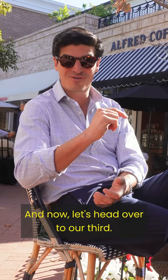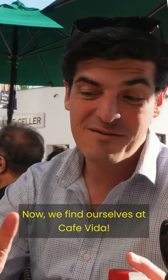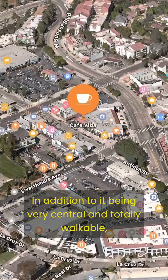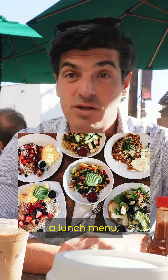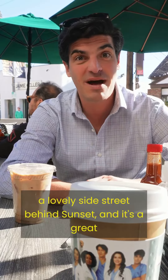Now let's head over to our third. We find ourselves at Cafe Vita. In addition to it being very walkable, one of the things I love about Cafe Vita — they have a great breakfast menu and a lunch menu. They have a wide array of teas and coffees, just a lovely side street behind Sunset.